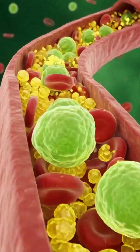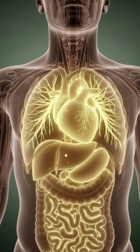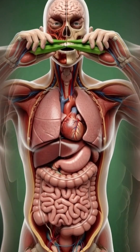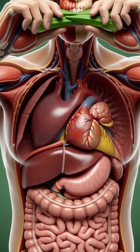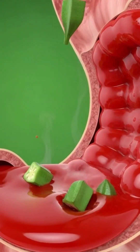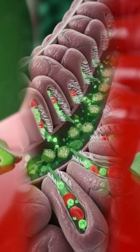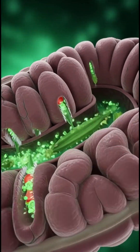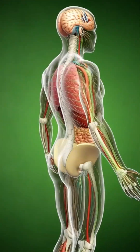Now the nutrients begin their work across the organs. The brain receives antioxidant support, helping protect neurons. Energy pathways in the muscles activate as minerals like potassium enter the cells. The circulatory system benefits from fiber-controlled glucose release, helping maintain stable blood sugar. The gut becomes more balanced as mucilage soothes and supports healthy movement.